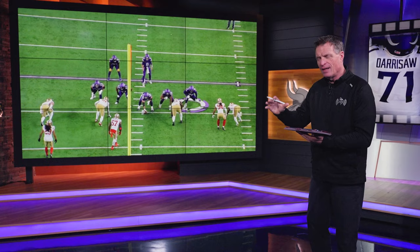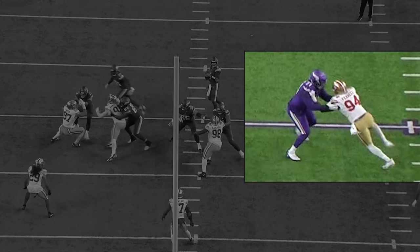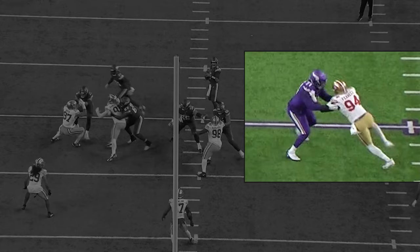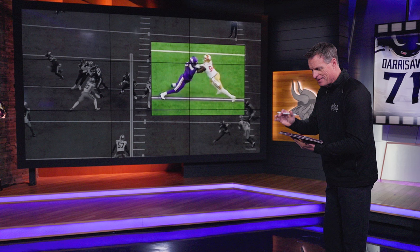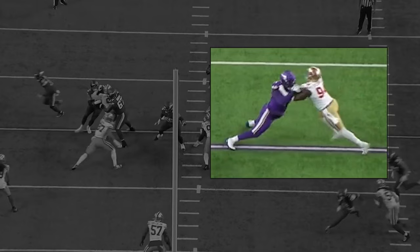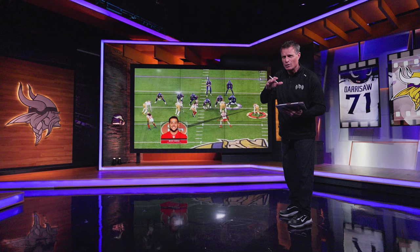One of my favorite plays: Darrisaw's ability to recover when a D-lineman goes from speed to power — unbelievable. The defensive end starts north and south, then works his way into Darrisaw's body with his left arm on the chest, trying to walk him back into the lap of the quarterback. Darrisaw is pretty much upright — but watch: he jumps those feet back and drops the anchor. That defensive lineman can no longer collapse him. To see a 300-plus-pound man reset that body angle, keep his feet sliding, and push the defender past the quarterback — speed to power does not work on Darrisaw.